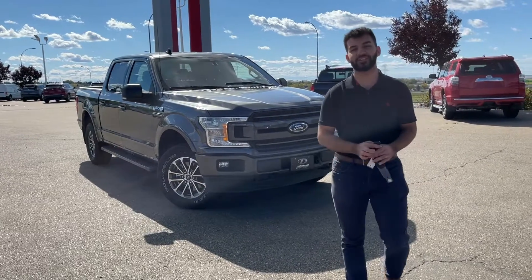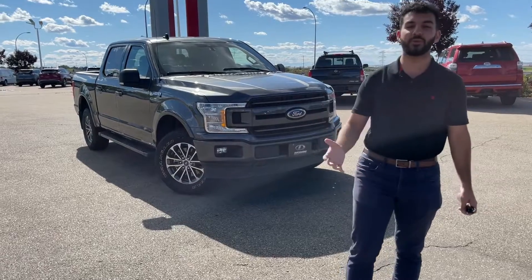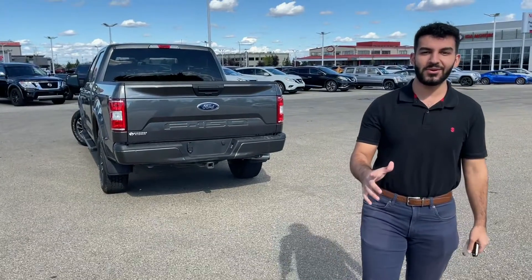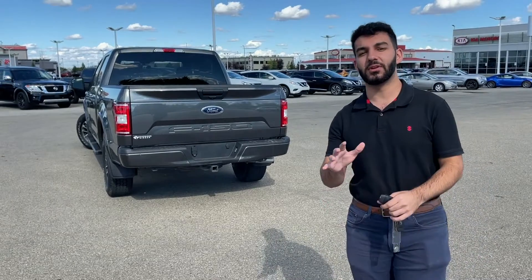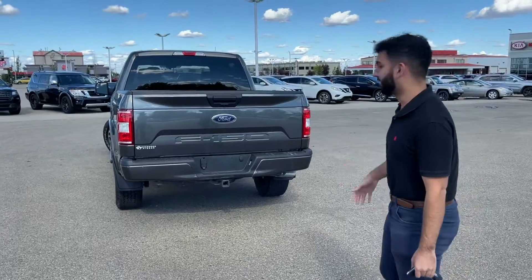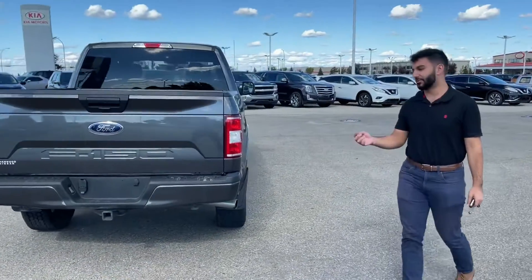Hey Beatrice, it's Thomas over at Sherwood Nissan. Gordon asked me to send you a quick video on this beautiful 2019 Ford F-150 XLT. First thing we noticed is that it's painted in this beautiful gray color. And as you can see, the previous owner took amazing care of this vehicle. All around, it's just in great condition, especially for a used vehicle.